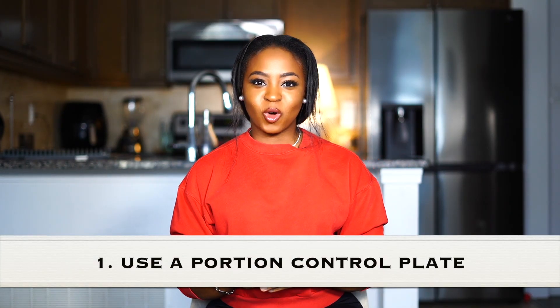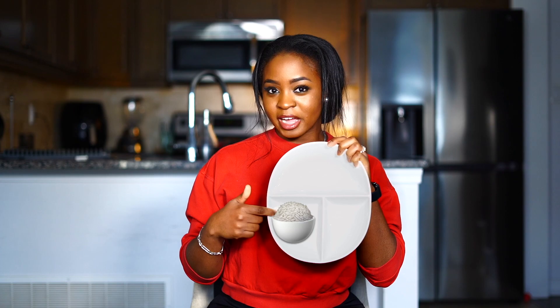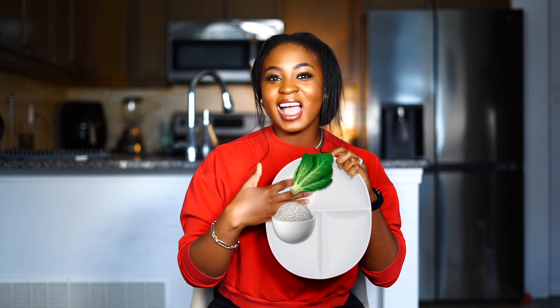Number one: use a portion control plate, just like this one I have right here. Not only does it give you a visual representation of what you're eating, but it also drastically cuts down how much you're eating. The reason I really like this plate is because it forces you to eat a more balanced meal — starchy carbs like rice on one side, vegetables on the larger section, and protein on the other. This is my go-to plate whenever I'm trying to get leaner.